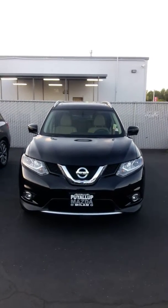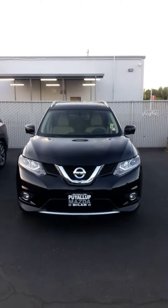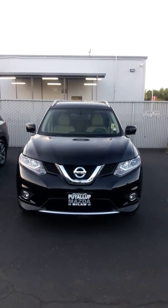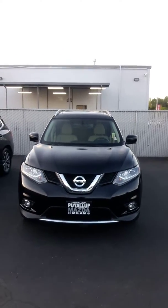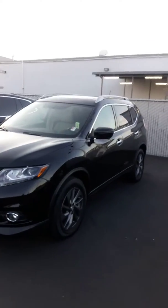Hello, Jim Dixon here at Milam Truck Mazda and Jeep Company. This is a 2016 Nissan Rogue SL, and I'm going to do a personalized walk-around video for you. I already came out and looked at it before I started shooting the video.